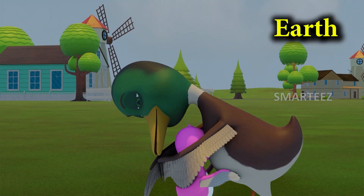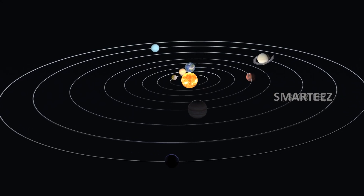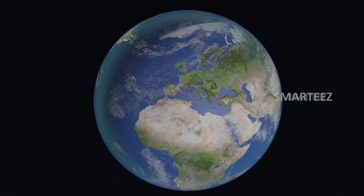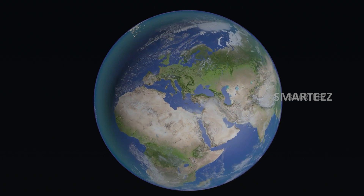Earth! The third planet in the solar system is where you and I live. It's Earth. Earth is a planet where we have found life.